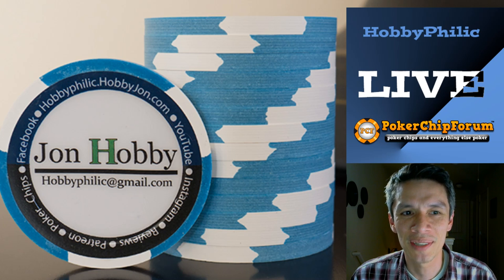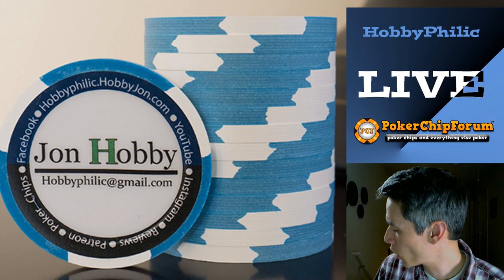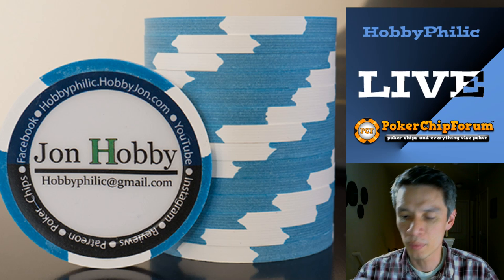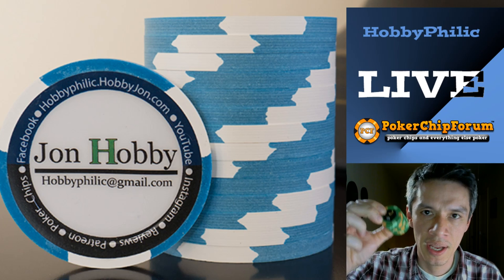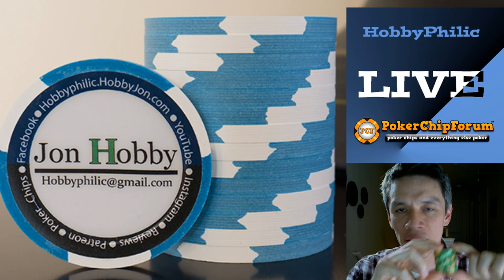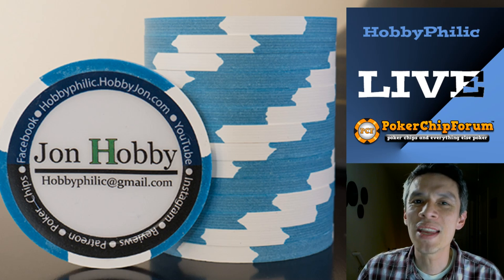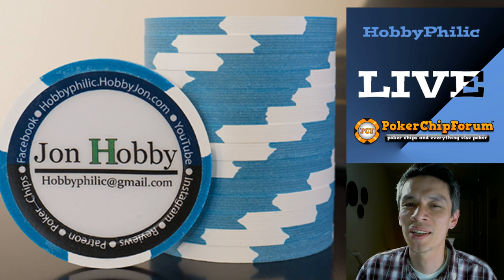We can talk about dice chips. For me, if you watch some of my videos where I take some chips — these are Horseshoe Cleveland Paulsons, actual casino chips — and when I squeeze them like this, the dice chips rock very wildly. They're very inconsistent with their quality control. So for me, if I had the choice, I wouldn't necessarily choose those chips.